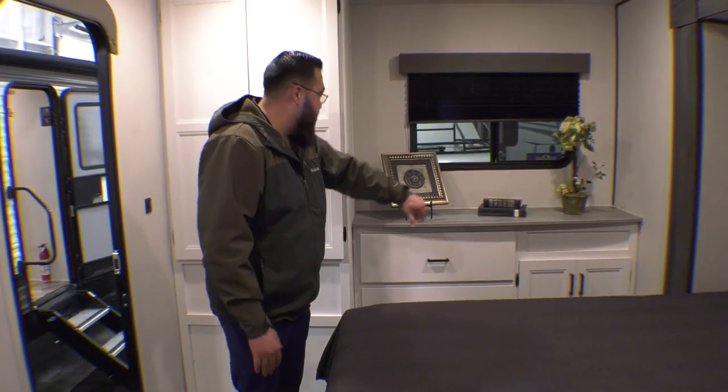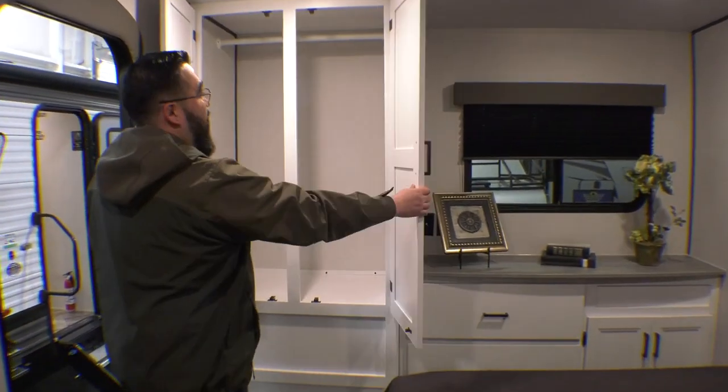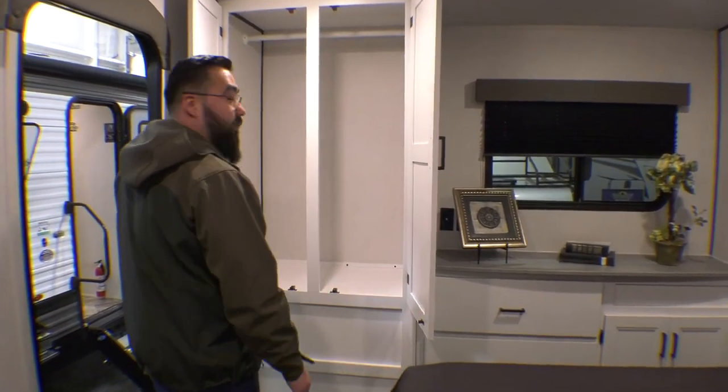As we walk to the back of the coach, you have a king size bed and a slide out that gives you plenty of room to walk around. There's tons of storage and a really nice big and deep closet.